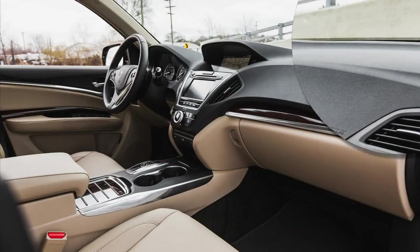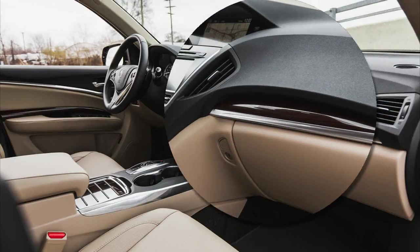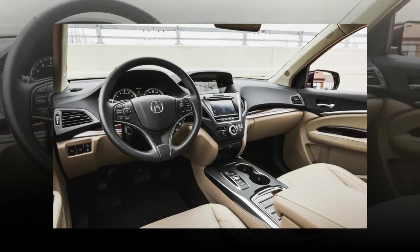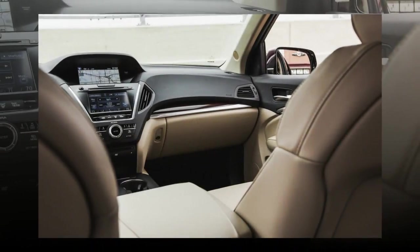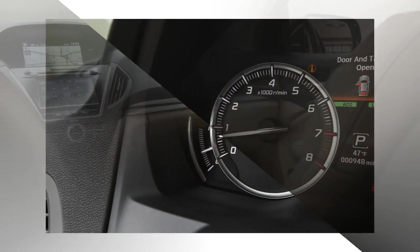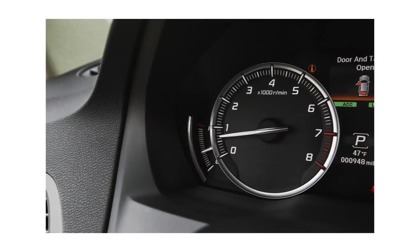However, when we tested the collision mitigation system on a similar Honda/Acura product at a test track, it never failed to do a full ABS stop short of the parked balloon car stand-in vehicle at 20, 30, and 40 mph with no driver intervention.